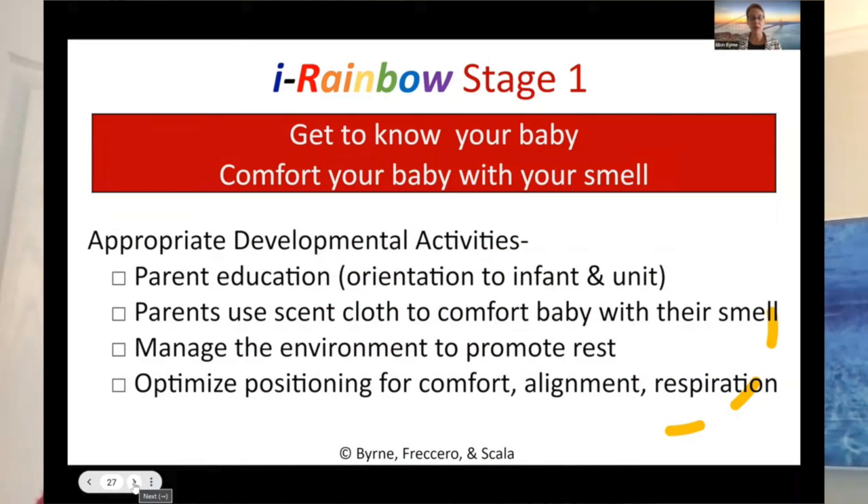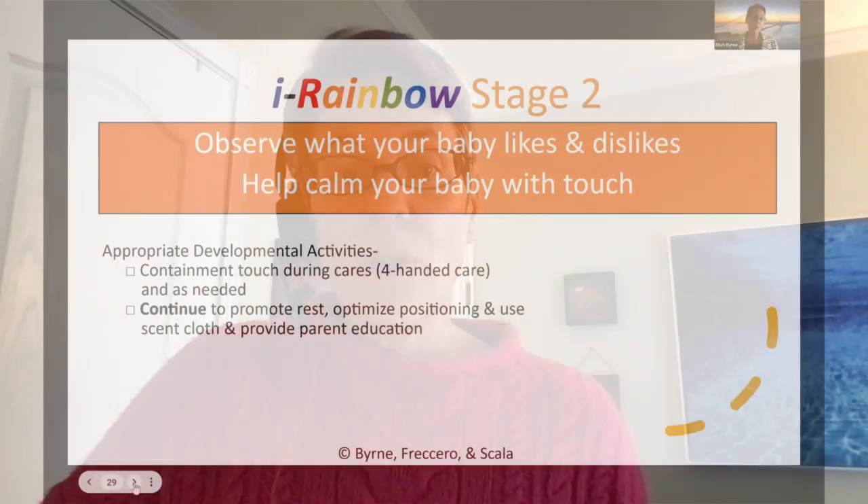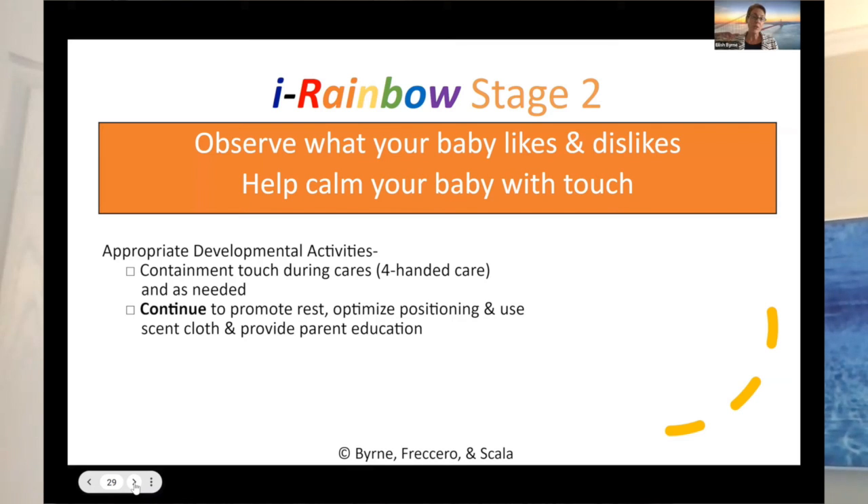Some infants are honestly so critically ill when they come out that even just talking to the infant can be disruptive enough that their vital signs can become unstable. So we start with the infant who is the most critically ill and we offer an activity that can be done for that infant and for that family, and then we move up as the infant is more clinically stable.